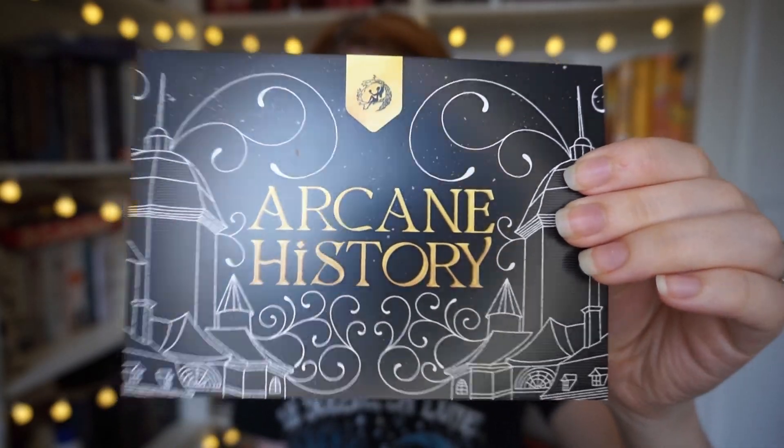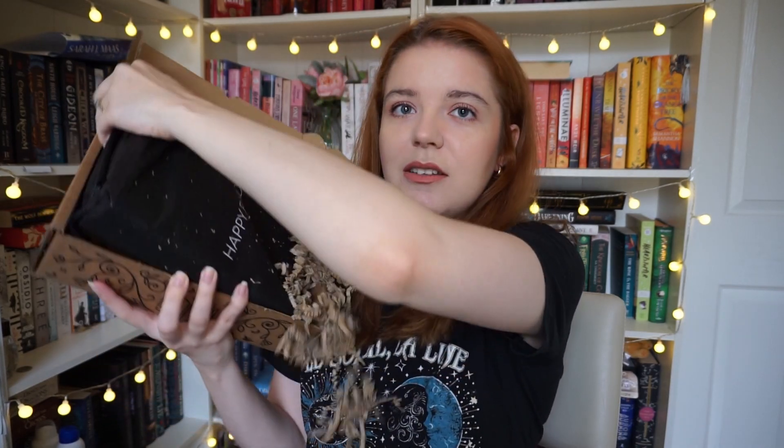The theme is arcane history. Black edges — every time, all over the floor, a mess. We may be forgiven though depending on what else comes because this book makes sense being black. Maybe some of the other ones didn't.